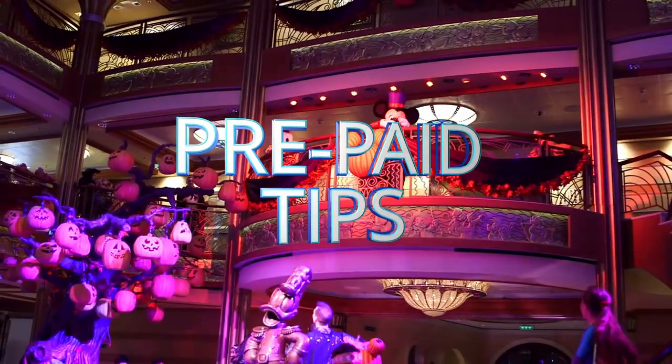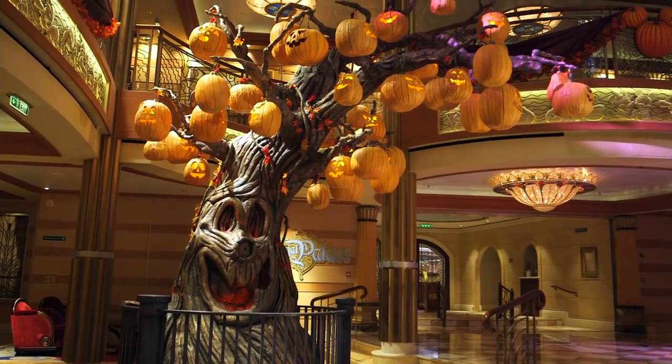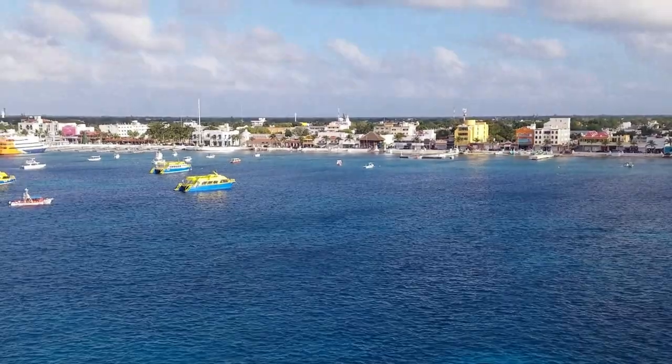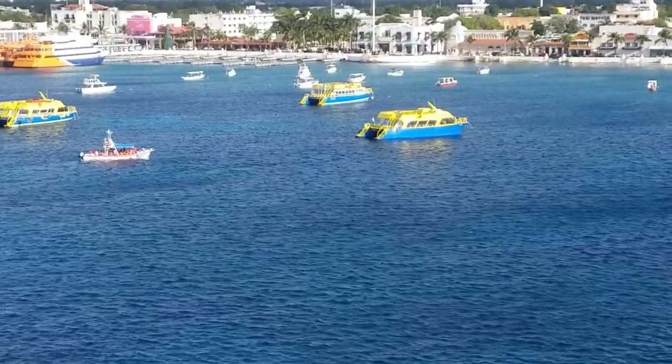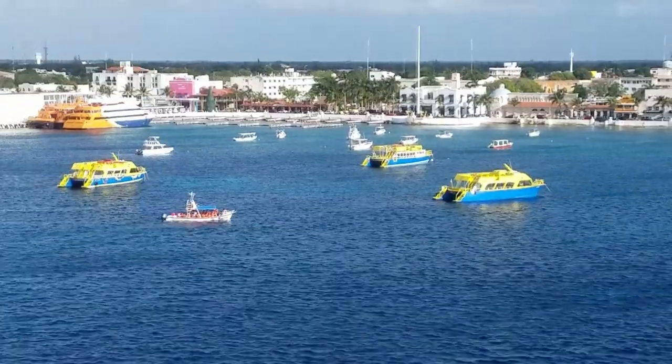Number seven: prepaid tips. You can prepay your tips on your onboard account. They suggest $13 per person per day, which covers your room host and your three servers at dinner. We like to prepay those so it's just taken care of, and we always bring extra cash for additional tips because they usually go above and beyond.